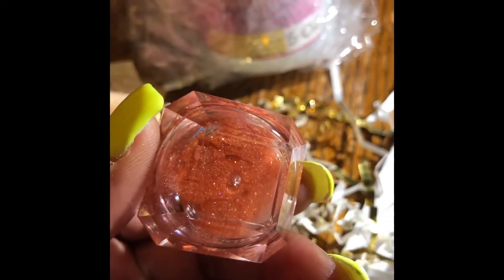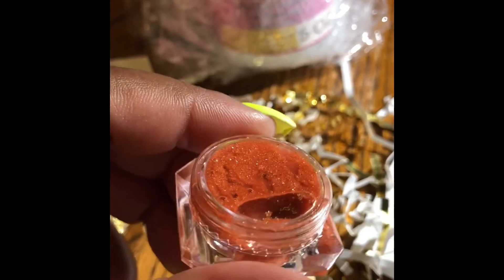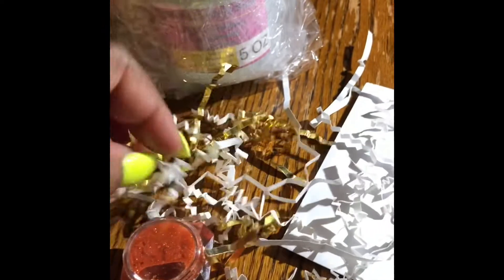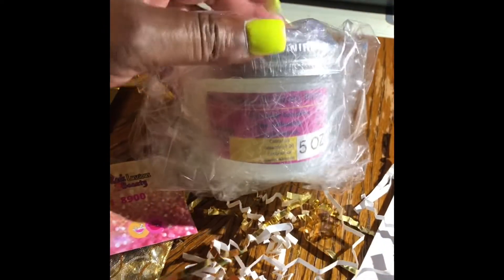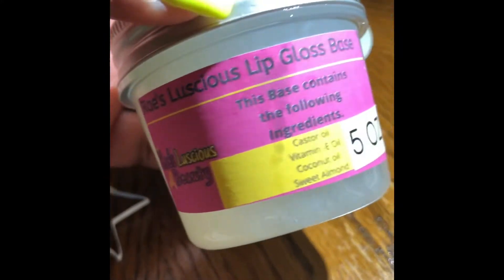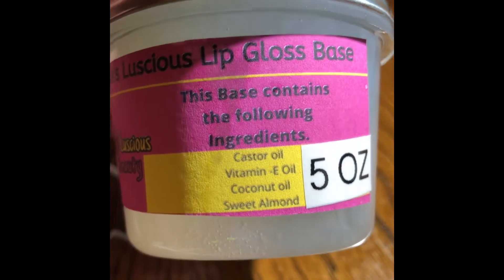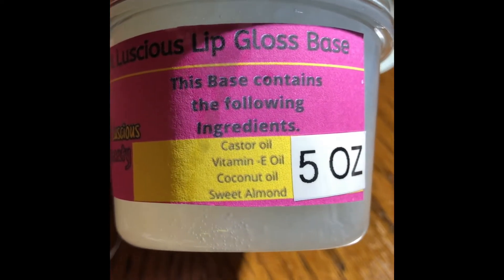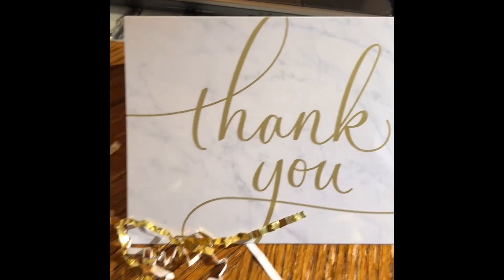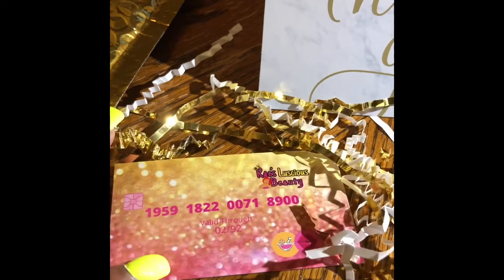Then I have — looks like a lip gloss, y'all. It is so pretty, shiny. I like the little jar she put it in, very elegant. And then we're getting ready to open this. It's a five-ounce lip gloss base. This is her five-ounce Bray's Luscious Beauty Lip Gloss Base. This base contains the following ingredients: castor oil, vitamin E oil, coconut oil, sweet almond oil. It's a five-ounce and very, very affordable.